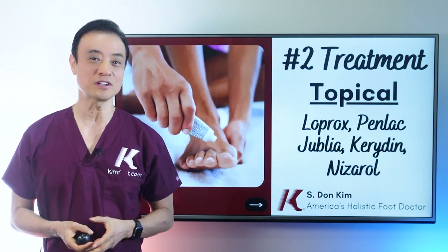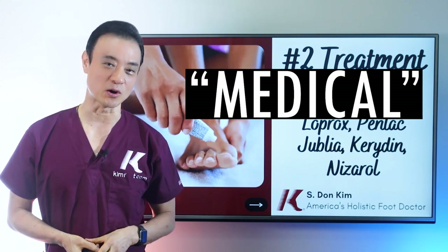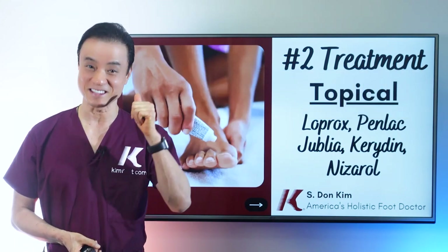We're about halfway through the top medical treatments for toenail fungus. If you've enjoyed this video so far or learned something new, leave the word 'medical' in the comments below, and be sure to give this video a thumbs up.